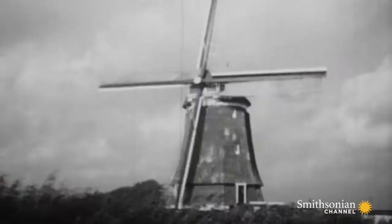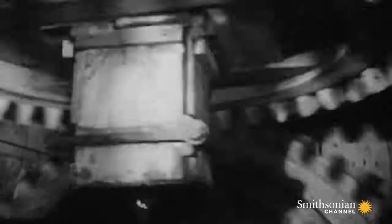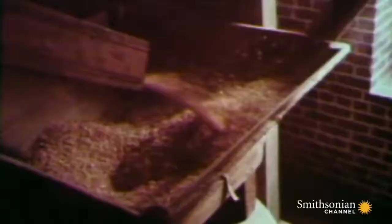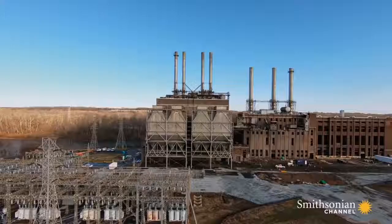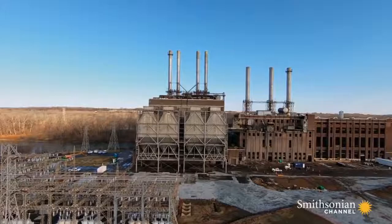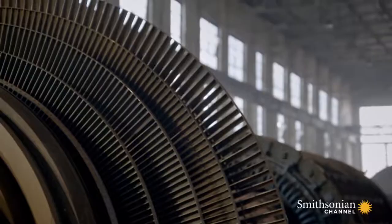A turbine works on an ancient principle: by moving one large wheel connected to other small wheels, you can convert thermal energy into mechanical energy using moving water or air to turn a wheel. Romans employed the technique to grind corn as early as 70 BC, and windmills were invented over a thousand years ago. Both are ancestors of these huge turbines, which use steam instead of air or water to turn giant fan blades.